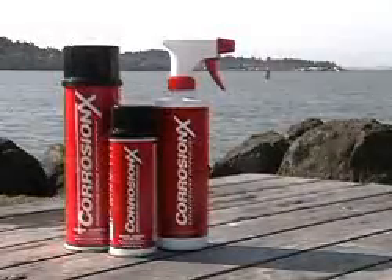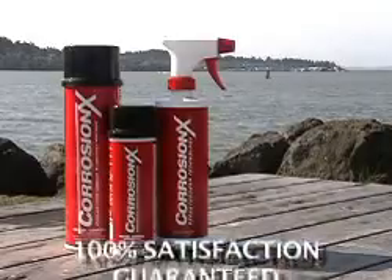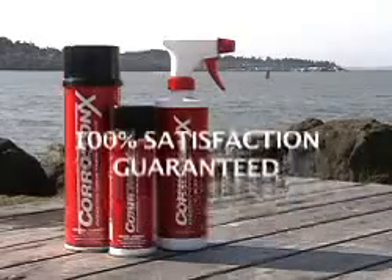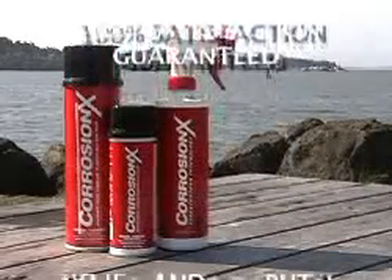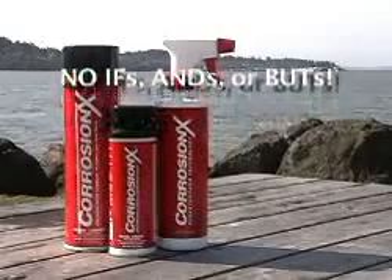We are so confident in CorrosionX, so certain that you will find it clearly superior, that we unconditionally guarantee your 100% satisfaction or your money back. No ifs, ands, or buts. Try some CorrosionX today.